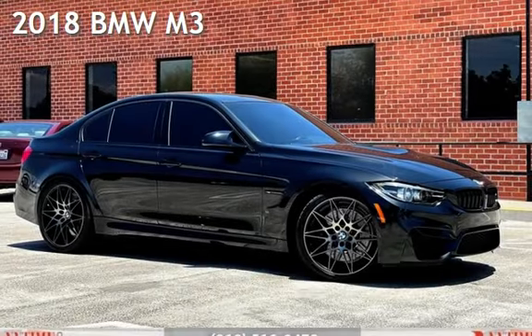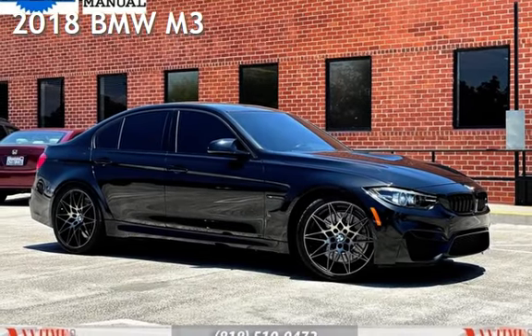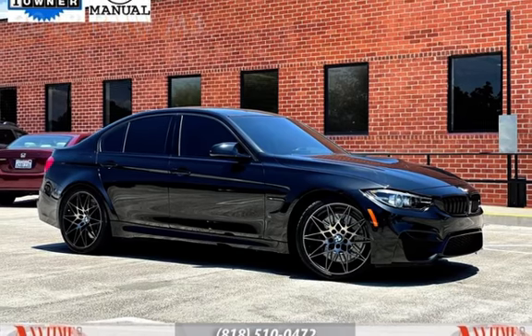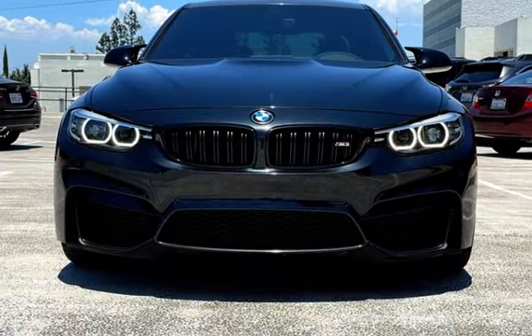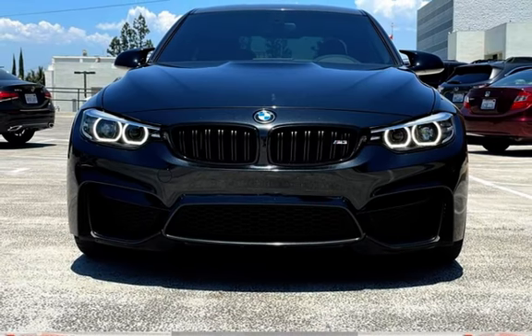Presenting a pre-owned 2018 BMW M3. This four-door sedan has a six-cylinder, 3.0-liter i6 engine, with rear-wheel drive and a six-speed manual transmission.